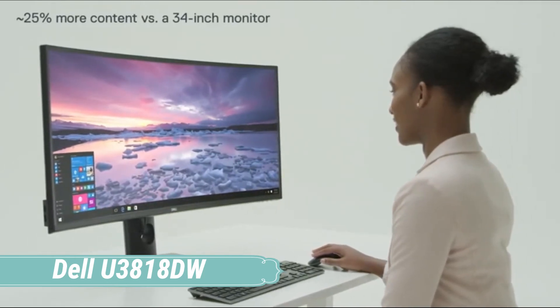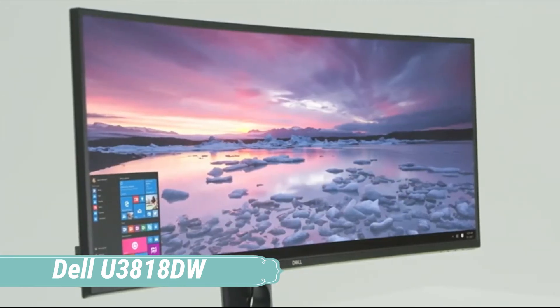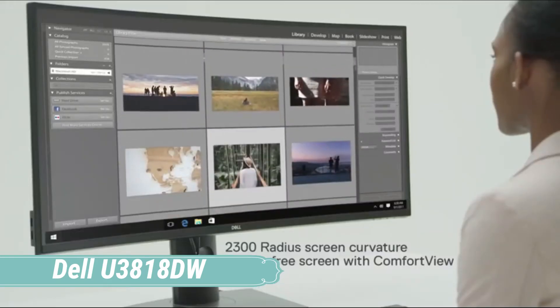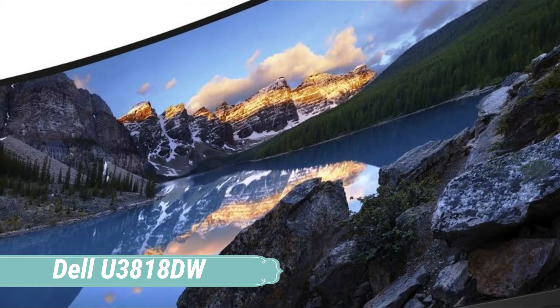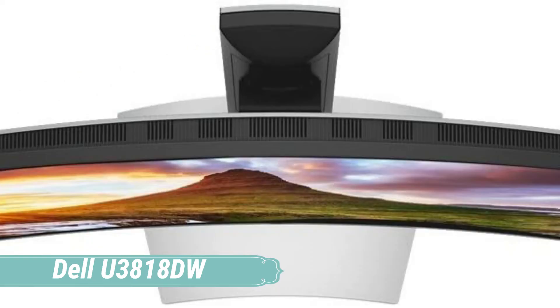Talking about the design, this model has a chunky yet classy appearance followed by very thin bezels. The 3840x1600 panel in the UltraSharp is a beauty — it's warm and accurate, without the oversaturation you'd see in cheaper displays trying to pump up the colors for retail customers. The Dell U3818DW is a good monitor for most uses.